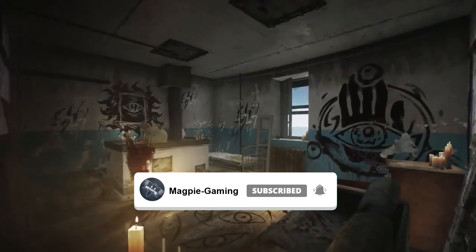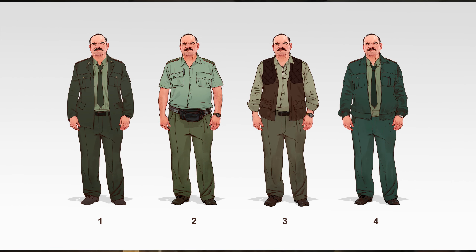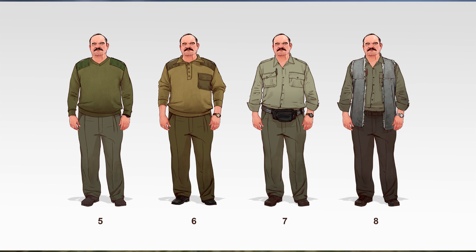Bringing you the latest news for Escape from Tarkov — we have these images that were shared on Nikita's Twitter. These are the mock-ups of Prapor in different uniforms, and it is as bland as anything, but I suppose it fits in with the aesthetic of the game.